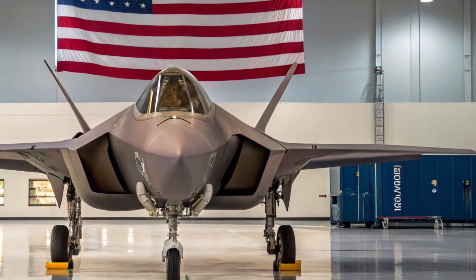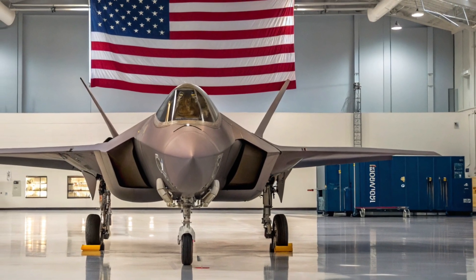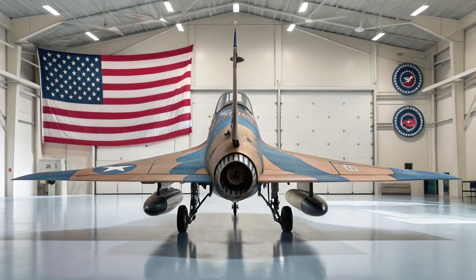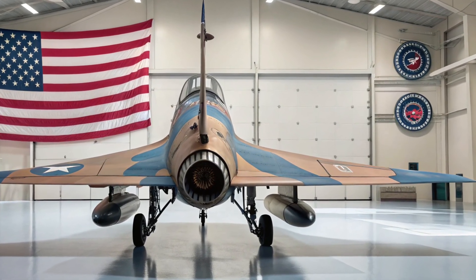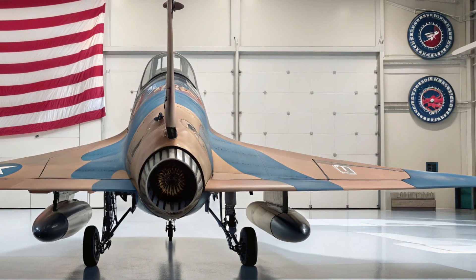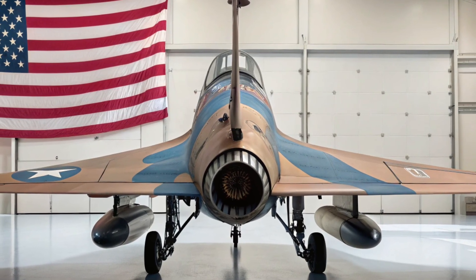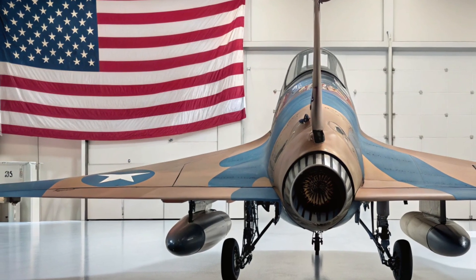When will the F-47 take flight? Initial flight testing has reportedly already begun, with the first operational units expected to join the US Air Force by late 2026 or early 2027. These jets will first be deployed to critical areas in the Indo-Pacific and European theaters, where advanced threats are evolving fast. The F-47 isn't just a plane — it's a system, a platform, a new way of fighting in the skies.